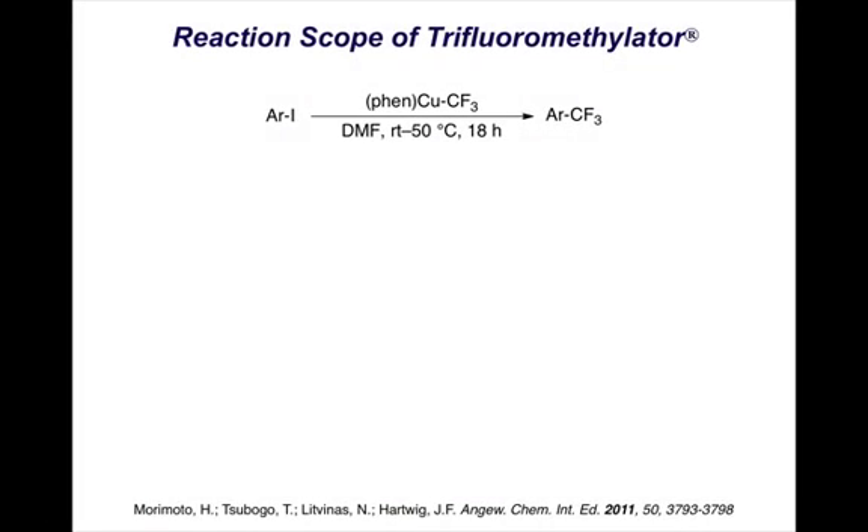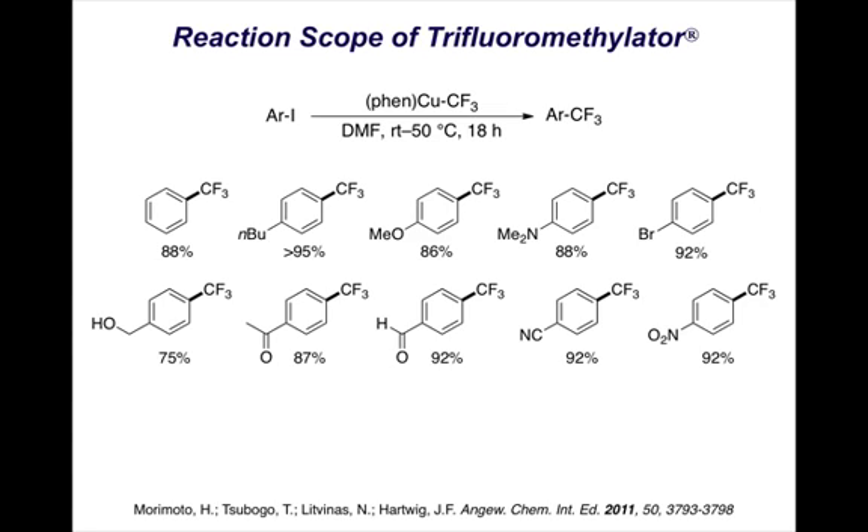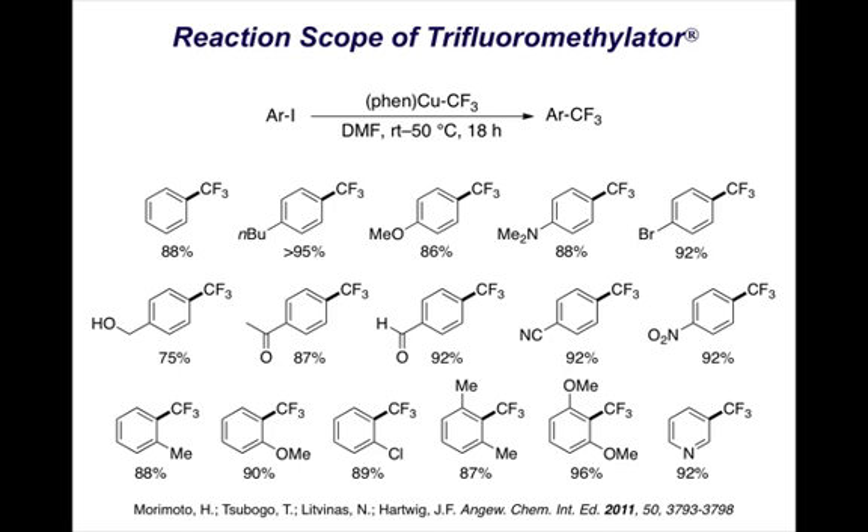Let's take a look at that reaction scope. In each case we're converting an aryl iodide to the corresponding aryl trifluoromethyl derivative at temperatures ranging from room temperature to just above. You can see that typical simple aryl iodides react very well. You can have electron-donating substituents or electron-withdrawing substituents. Note also that protic substituents like hydroxyl are compatible with the reagent, as are carbonyl groups. You can also have one or even two substituents ortho to the iodide and still get a clean reaction. Notice that we have uniformly high yields.